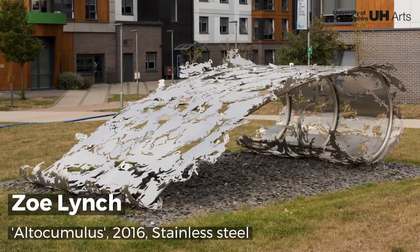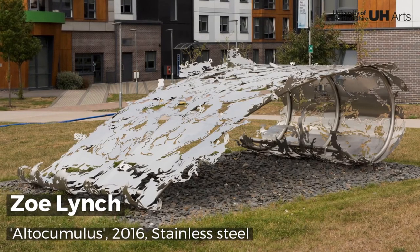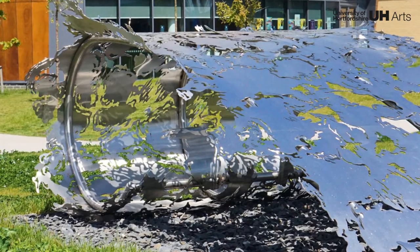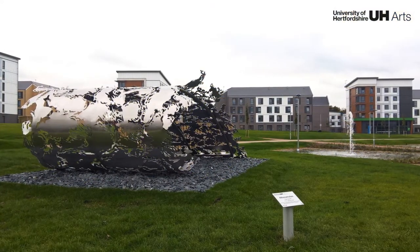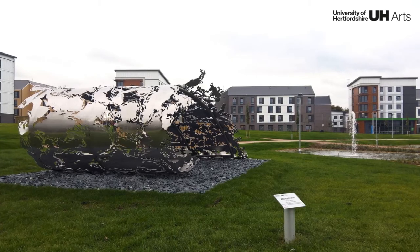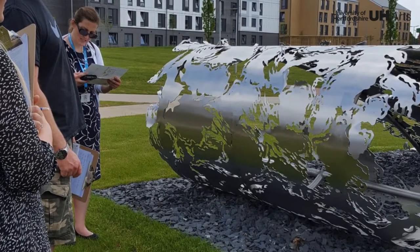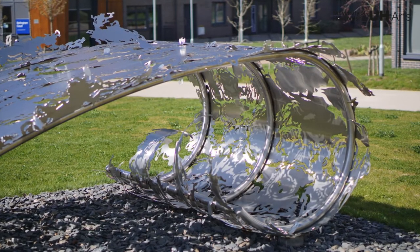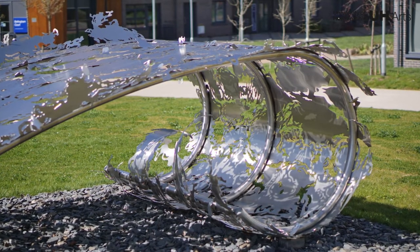Altacumulus takes its name from the meteorological term describing a cloud formation of rounded masses with a level base. The artist cleverly transforms a robust material into a delicate, ornate archway. The sculpture is light dependent — sometimes almost translucent in the sunlight, sometimes projecting dramatic shadows across the landscape.